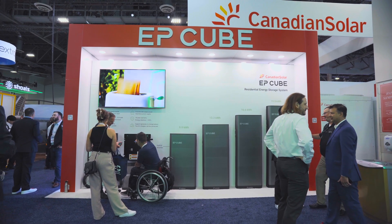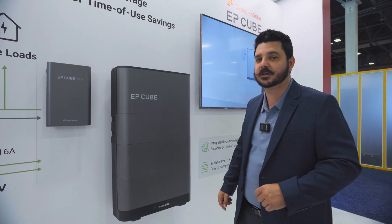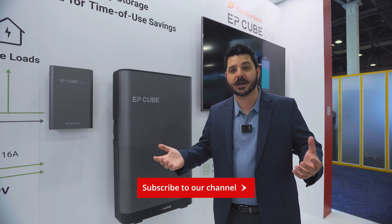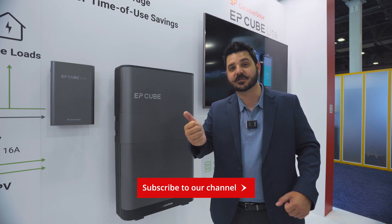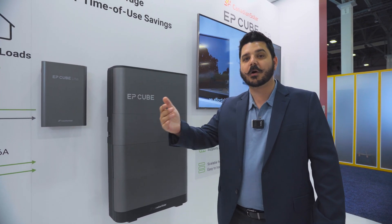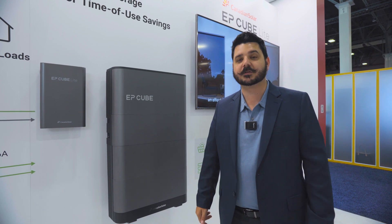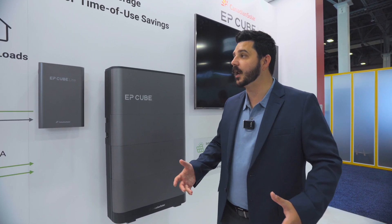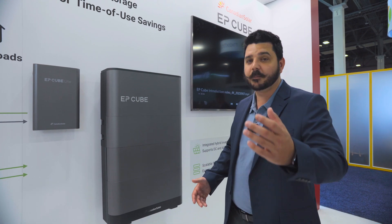So if you're interested in this product, go ahead and check the link down in the description below so that way you can get a quote from us. And if you're someone that lives out of our area, there's a special link for installers and homeowners to use so that way you can get a quote in your area or become a certified partner with Canadian Solar and EPQ. Super excited about this lineup, and I hope you are too.